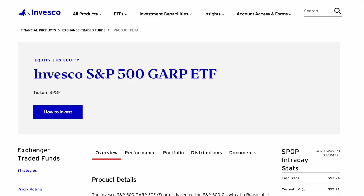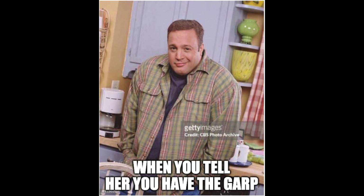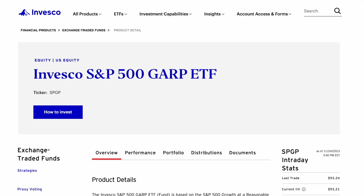GARP — sounds like an STD. Anyway, all transmitted diseases aside, this is a growth ETF.